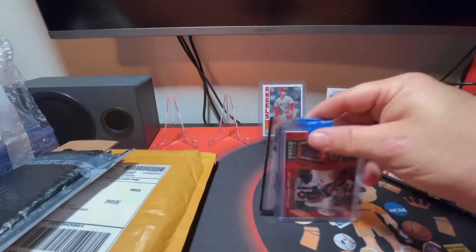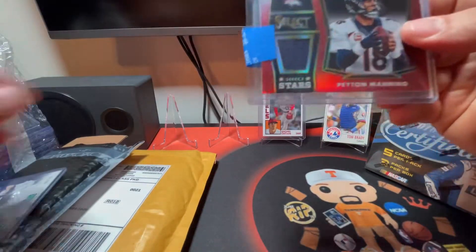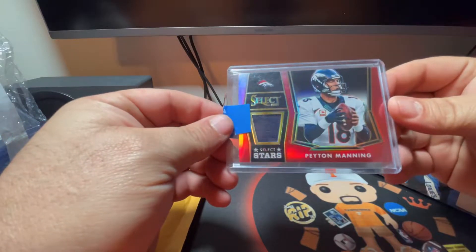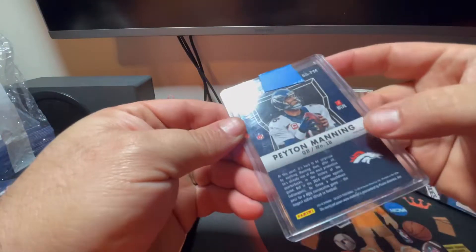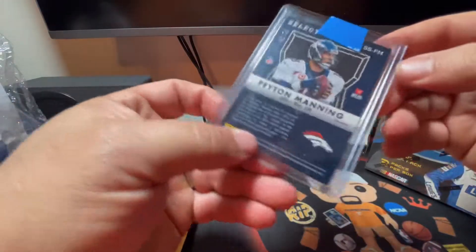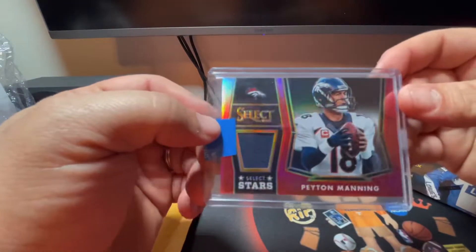On this next one, I purchased a card on Mercari - it's a 2020 Select Stars Peyton Manning, numbered to 75, card number 59. I really like this card, so I went ahead and purchased it for a decent price.